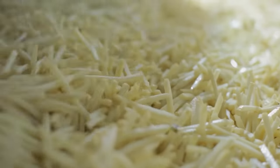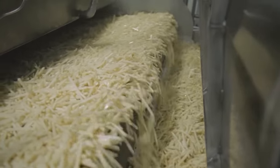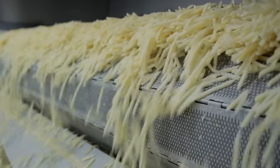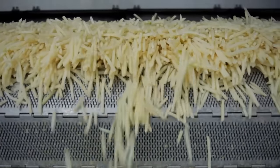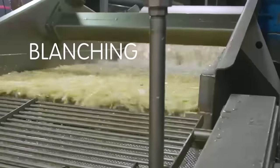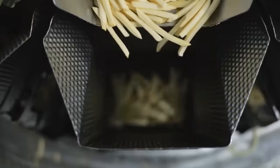Next, the potatoes are sifted so that short and uneven pieces are removed from the batch. Then the batches are treated with dextrose, a natural sweetener that gives them the characteristic golden color when fried. Also, the fries are treated with sodium pyrophosphate to preserve their bright color during the shipping stage.